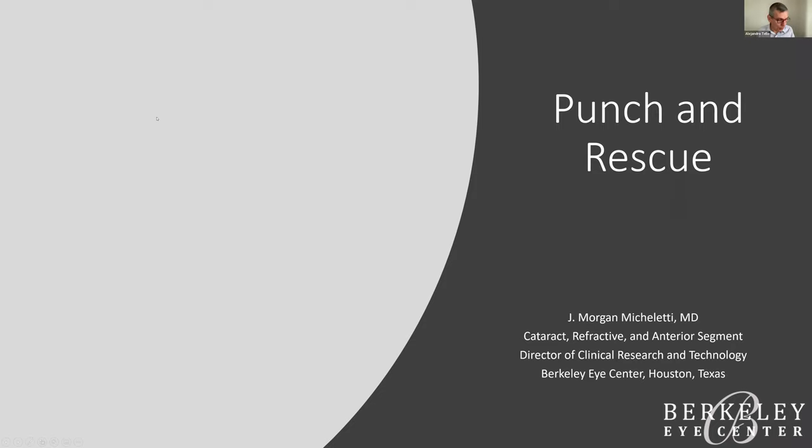Good morning, everyone. Today we have the pleasure of having Dr. Morgan Micheleti from Houston, Texas with us. He will talk about a technique he developed to rescue subluxated single-piece intraocular lenses called Punch and Rescue. Dr. Micheleti, thank you again, and please go ahead.